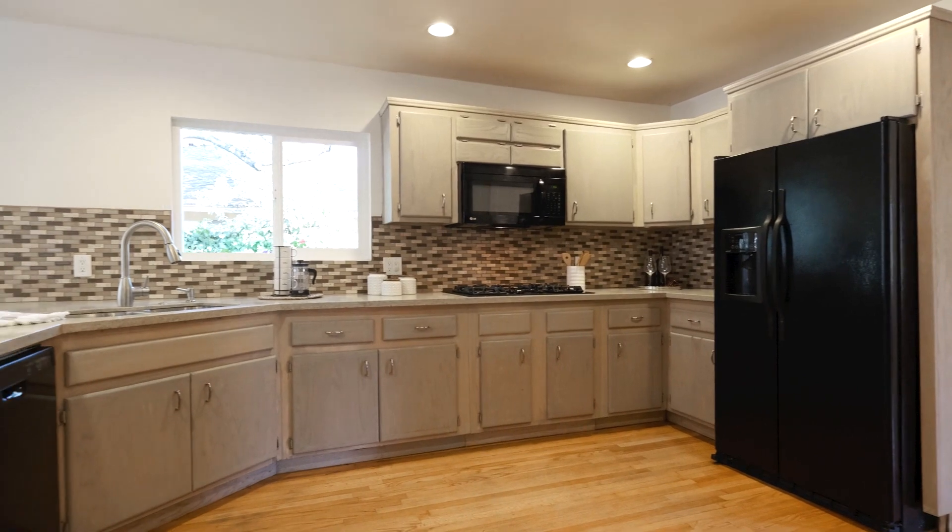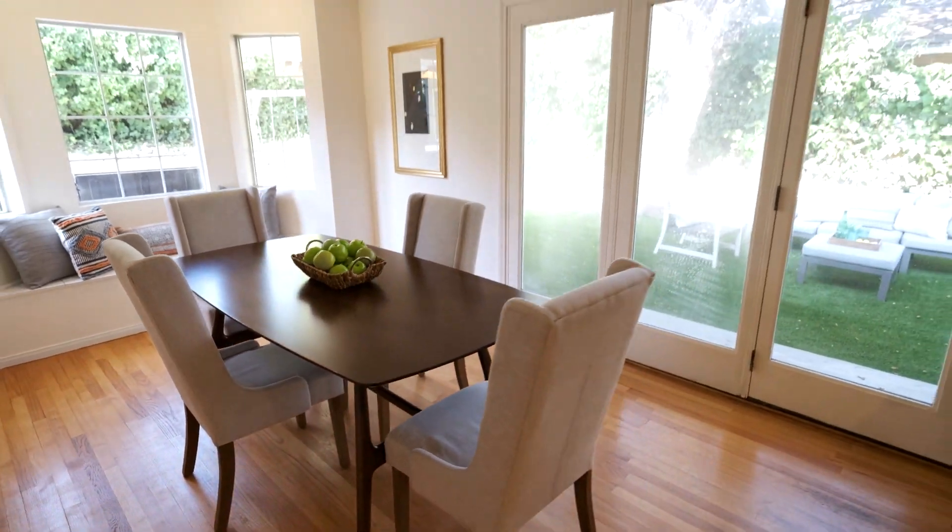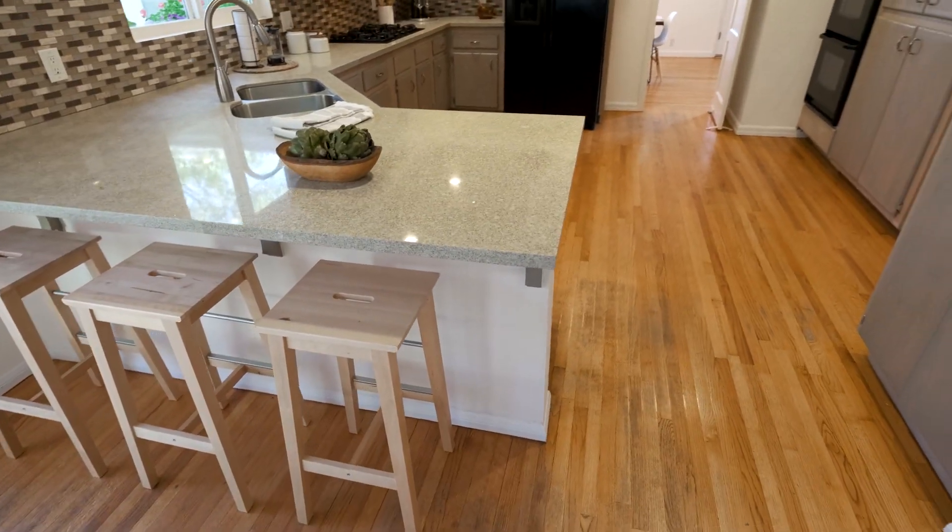In addition, there is an expansive remodeled kitchen that has a separate breakfast area, as well as a chef's peninsula with bar seating.